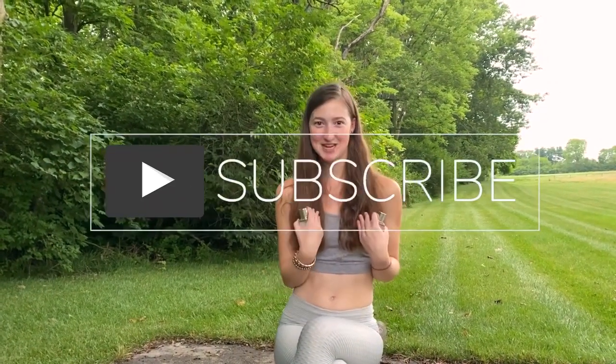Thank you guys so much for watching. If you haven't already, make sure to subscribe to my YouTube channel. I hope you guys enjoyed this video. Bye everyone, see you soon.